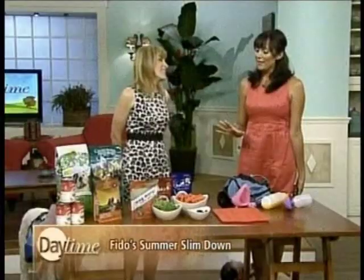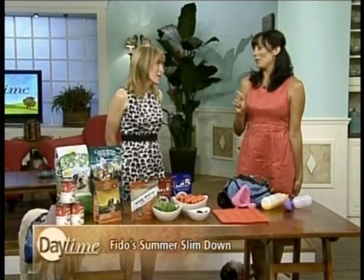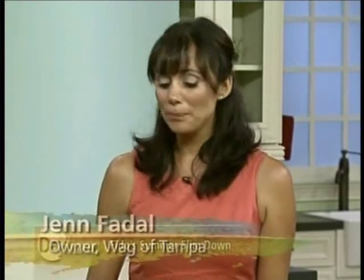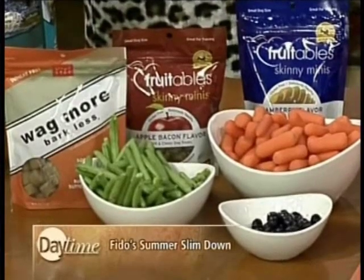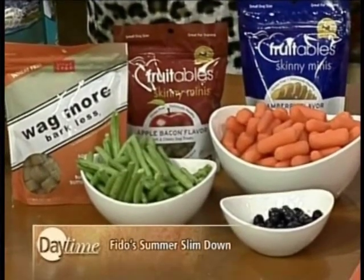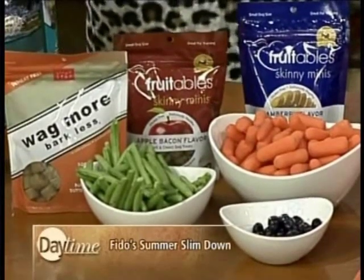What about treats? Treats are the biggest issue in a household, because if you're not sure who's feeding, when they're feeding, and what they're feeding, that's when your dog can gain weight. Try to get everyone on the same page. Start feeding lower fat treats for the summer — carrots, string beans, any lower-calorie crunchy treat is great. Like the ones on the table here, they have about four calories per treat and the fat is very, very low.